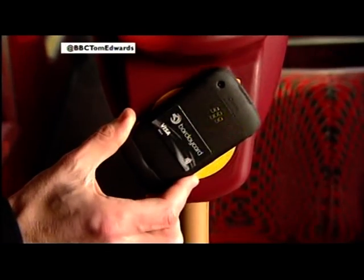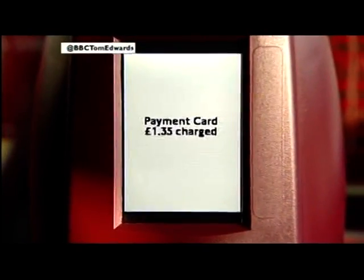The system will be rolled out on the tube next year. Other cities across the world are watching closely. Tom Edwards, BBC London News.